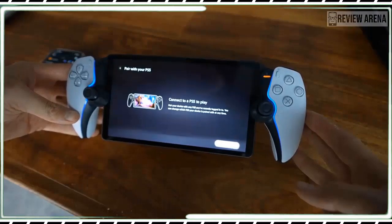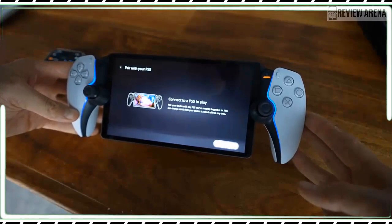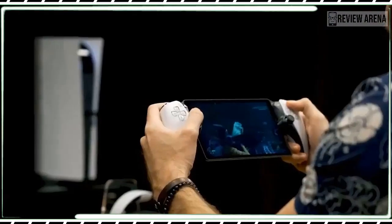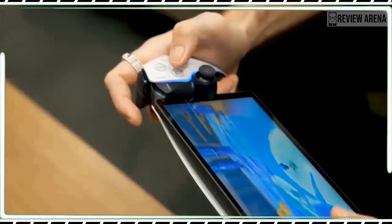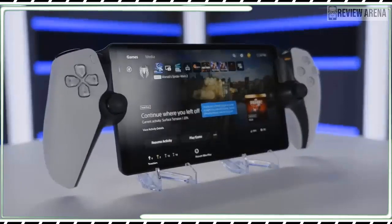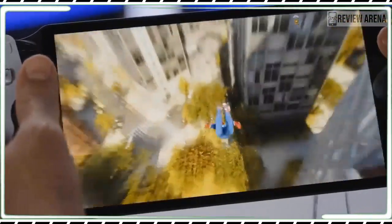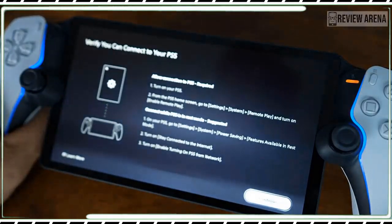The Portal's screen is an 8-inch 1080p LCD with a 60Hz refresh rate. On paper, it isn't impressive. Compared with the OLED Switch, the Razer Edge, and many current phones, it's even less impressive. The screen works as intended, but the 1080p resolution looks fuzzier than most modern mobile devices. The effect is exacerbated by the fact that you use the Portal to navigate the PS5's menu system, which is designed for both a higher resolution and for much larger TV screens.